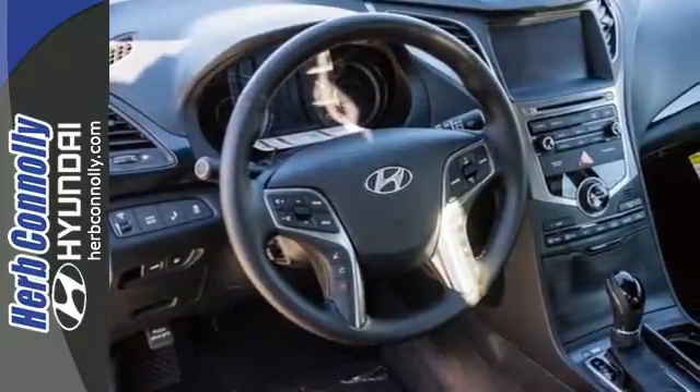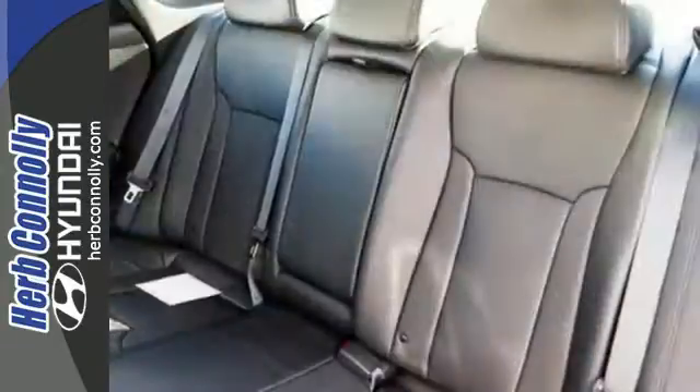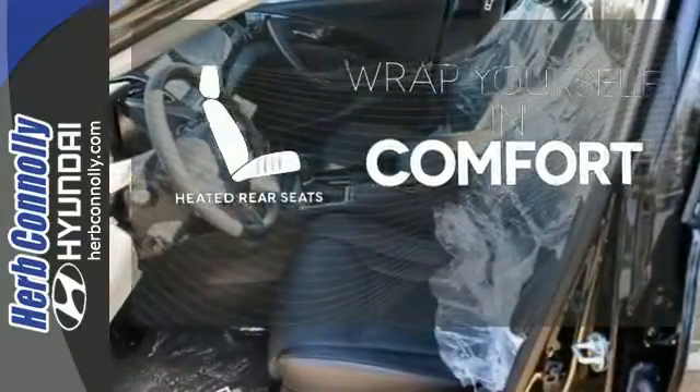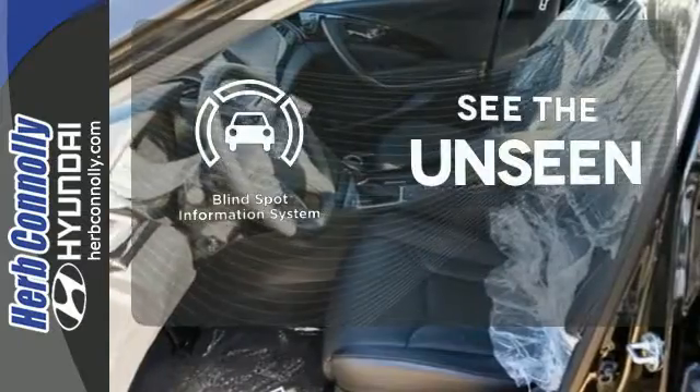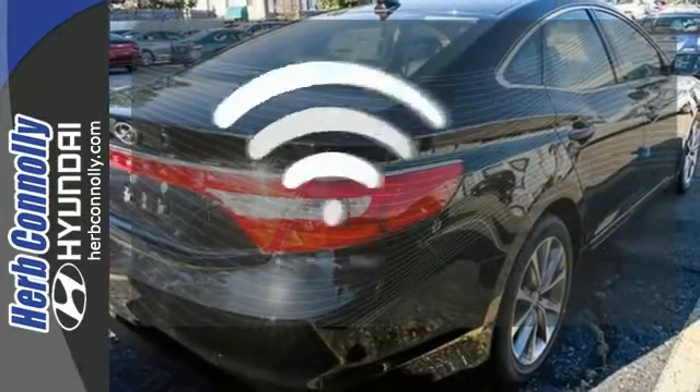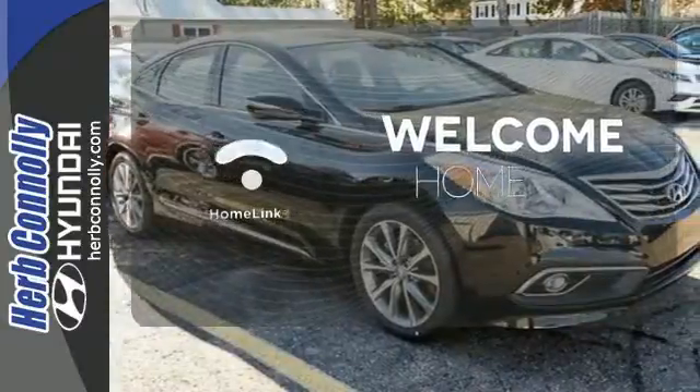Even passengers in the back seat can relax and stay warm with the heated rear seats. Negotiating traffic has never been easier thanks to the blind spot indicator. Program garage door openers, gates and lighting systems with HomeLink.